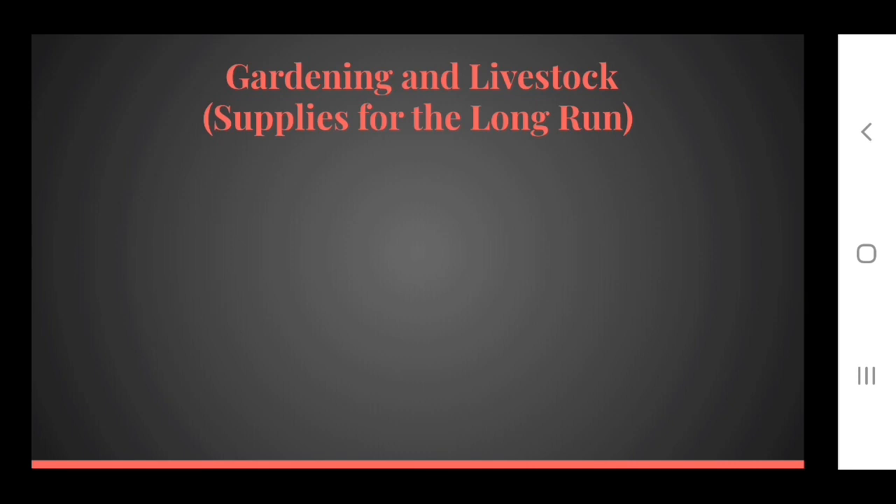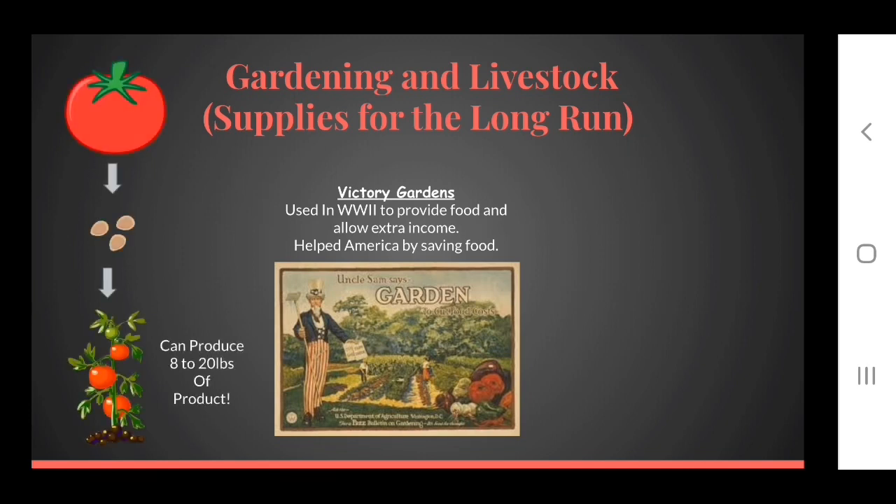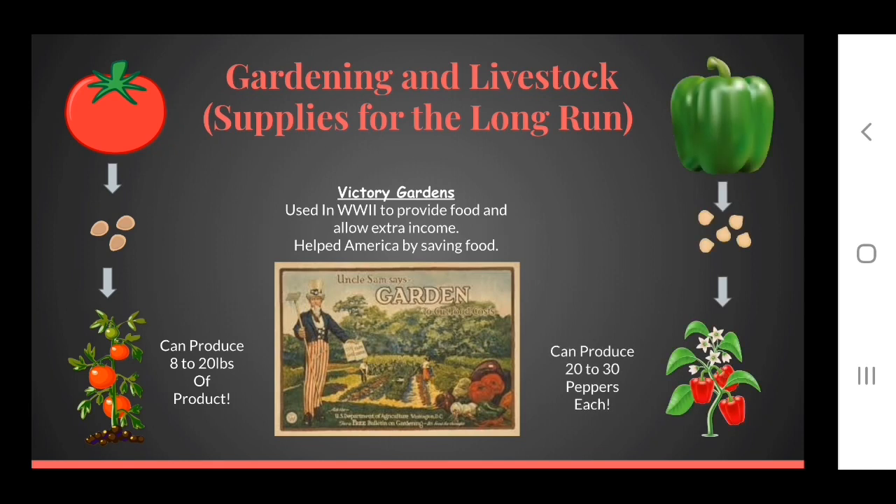And what about the future — how can you add to your own food supply? Why not start a garden right now? In World War II, Americans were asked to grow victory gardens to provide food for their families and to have items to barter with. If you cannot go out and buy plants, why not grow your own? An average tomato plant produces between 8 and 20 pounds per plant. An average bell pepper plant can produce between 20 to 30 peppers per plant. Many vegetables can be raised in containers if you can't plant them in the ground. You might also consider raising a small flock of chickens in your backyard for eggs and poultry.